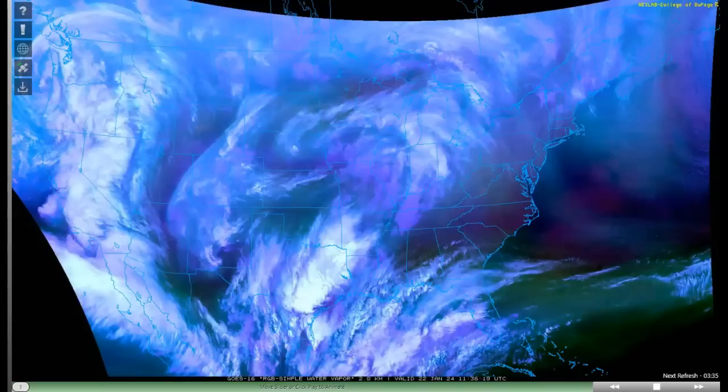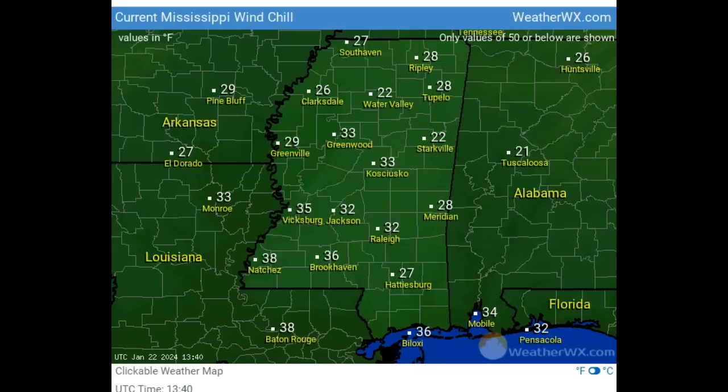Let's look at some of the temps. Going into your wind chills, you can see where the line is of that freezing precipitation. Eldorado's 27. Pine Bluff, Arkansas, 29. Greenville, Mississippi, below freezing. Right up through here — Water Valley, Tupelo, Ripley, Starkville, Meridian — it's a little colder there. Tuscaloosa, Alabama, you're at 21. Again, these are wind chills. 27 all the way to Hattiesburg. And that's why we're seeing that ice.